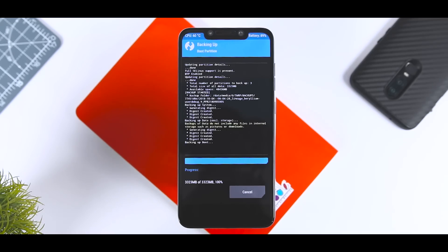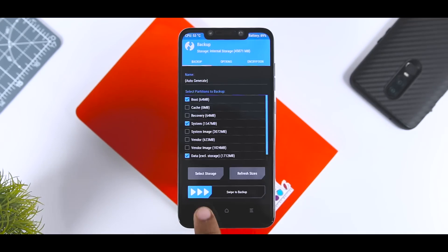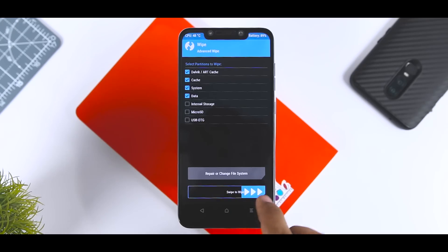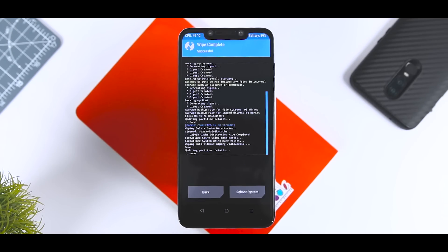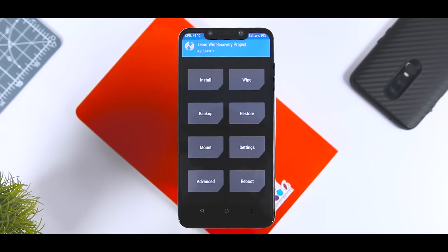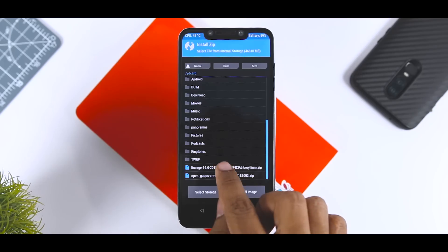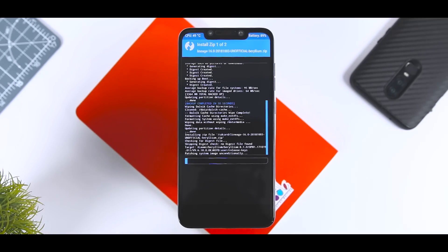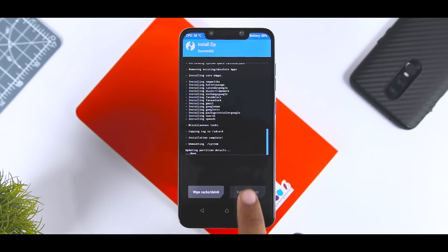After the backup is done, go back and click on Wipe, then Advanced Wipe. From here, select Dalvik, System, Data, and Cache, and swipe the blue button to the right. This will wipe the system partition and make your device ready for ROM installation. Now go back, click on Mount, and select System and Vendor. Once done, go back, click on Install, navigate to the ROM zip file, and select it. Then click Add More Zip and select the GApps package. Swipe the blue button to the right to flash. The installation will take anywhere between 2-3 minutes, so just relax. Once installation is done, reboot your device.